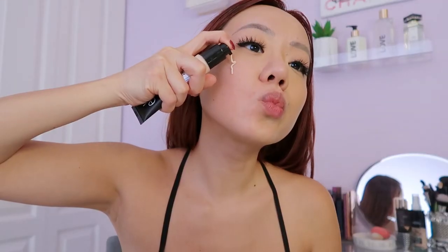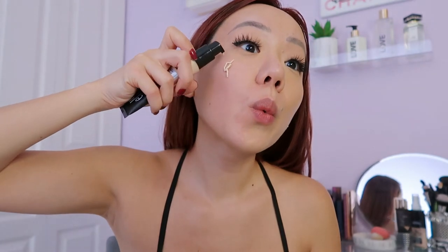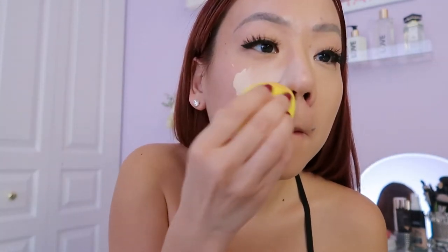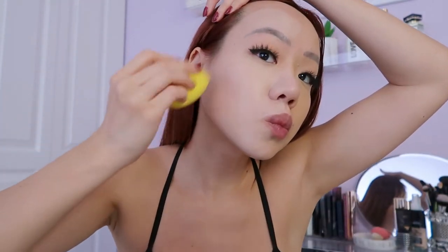Now applying the ELF Camo CC Cream on the other side — it's so bright but we'll work with it. Blending it out, the ELF CC Cream was a bit tougher to blend. As you can see, it has a more matte, drier finish. Obviously they're two different colors because I got the shade wrong, but we're testing the formula here.